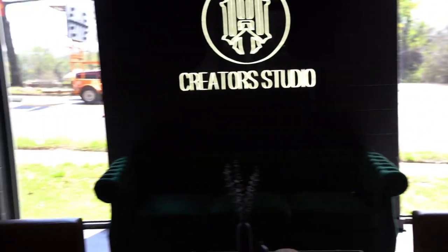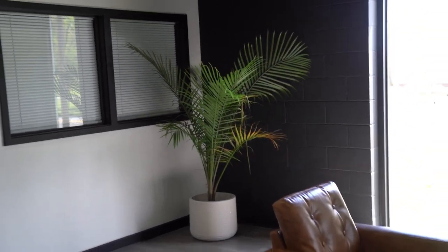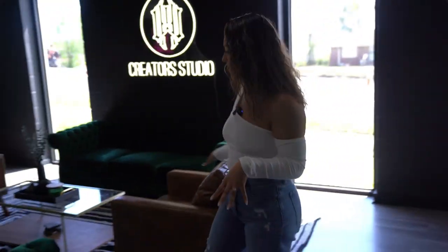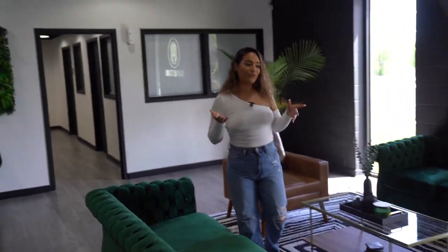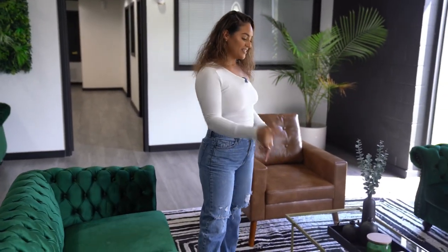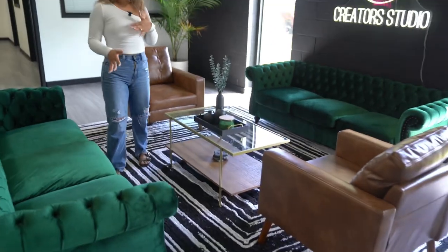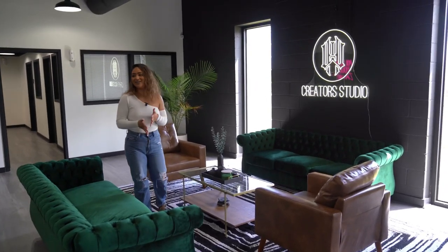Another must-have was plants — I wanted it to feel really homey and relaxing. The plants were the last small details added to the building. Everything is from my Amazon storefront and I'll link everything down below: from the rug to the couch to the chairs to the table to every little detail. I did pay for it, I just got it from Amazon — had to make that clear.